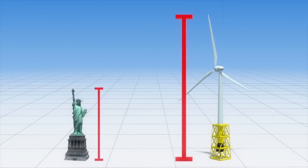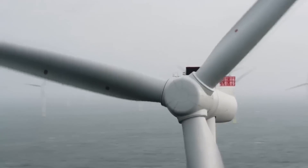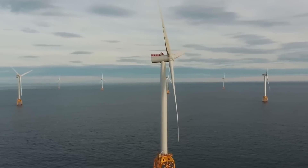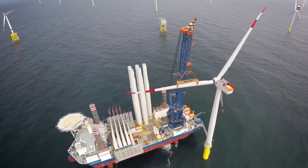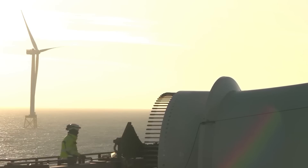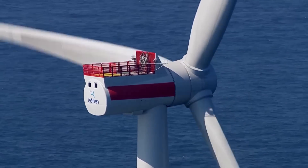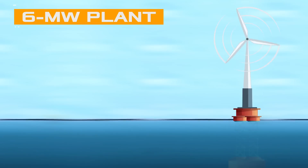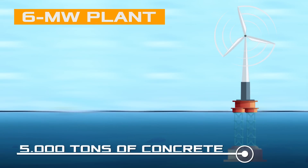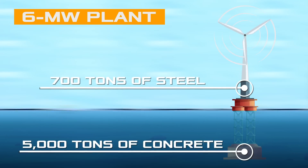Although the larger size allows more energy to be produced, further growth is not possible — wind turbines have approached their physical limits, and no economies of scale are foreseen. On the contrary, the production of components, installation, and maintenance of such structures are very expensive. The main working structure is located high above sea level, and such a center of gravity requires a huge stable foundation. For a six-megawatt plant, up to 5,000 tons of concrete and 700 tons of steel are needed.